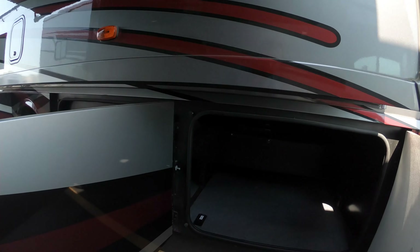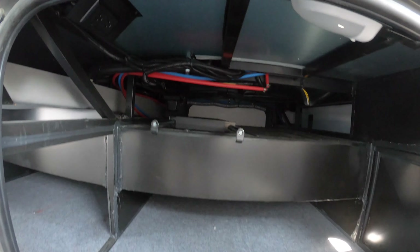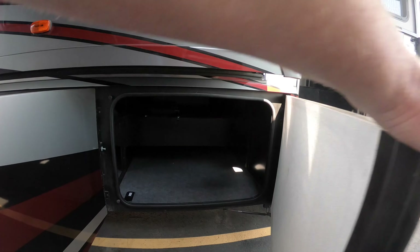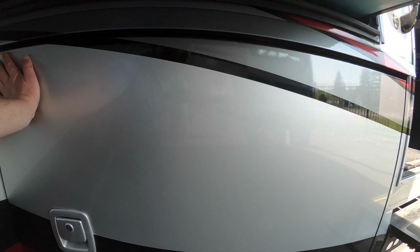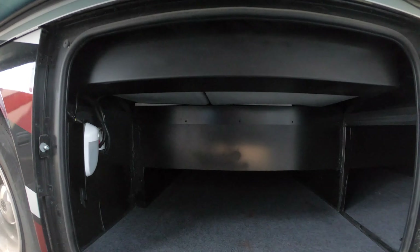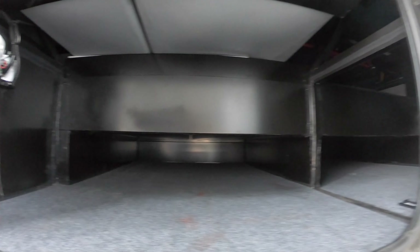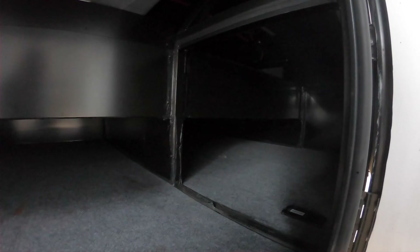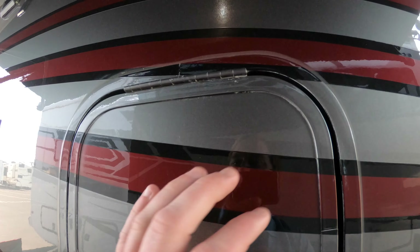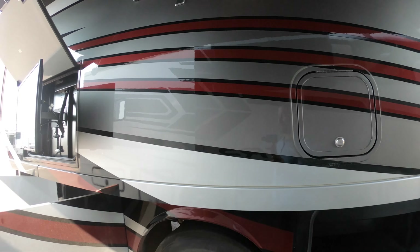Take a look at these storage bays — nice, big storage. If you have a lot of stuff to pack, this is the unit for you, and it does sleep a good amount of people as well. Over here is just more storage, easy to access. Another cool thing is this door actually connects into that door, so if you have oblong things they'll fit very easily.